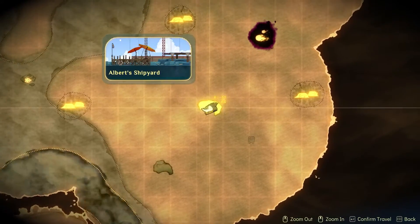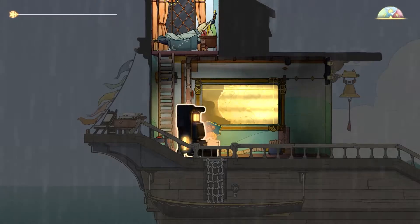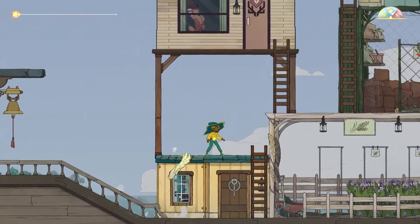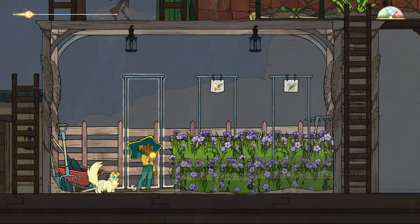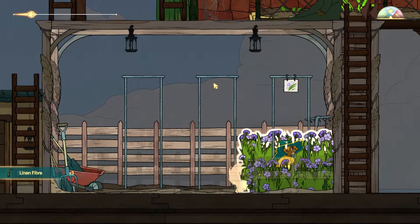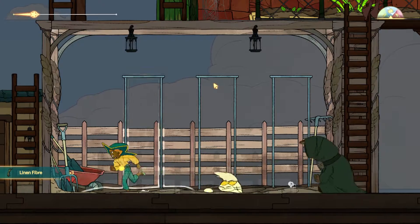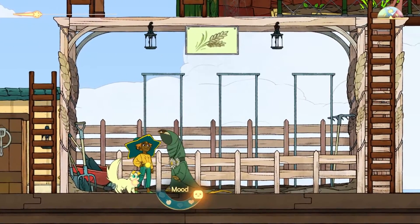Albert's shipyard — here it is. Let's go say hello. It looks like we have some crops here — harvest you and harvest you. That's all of our crops for that area.